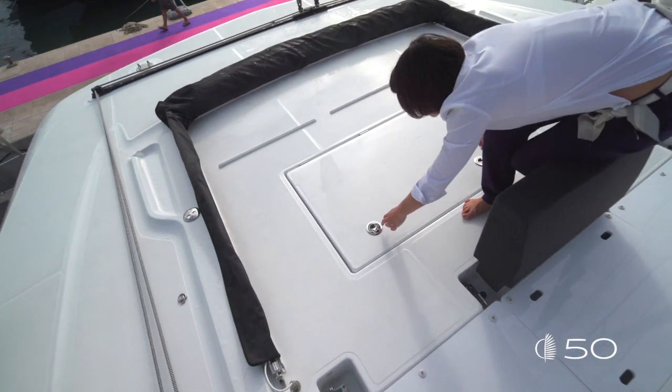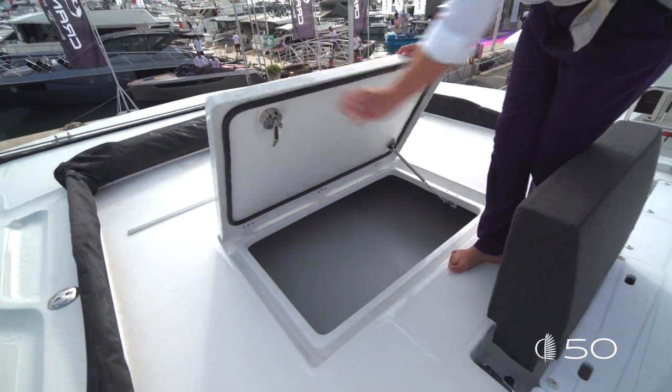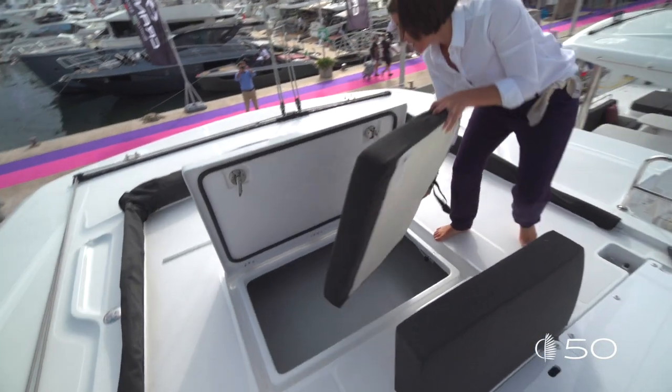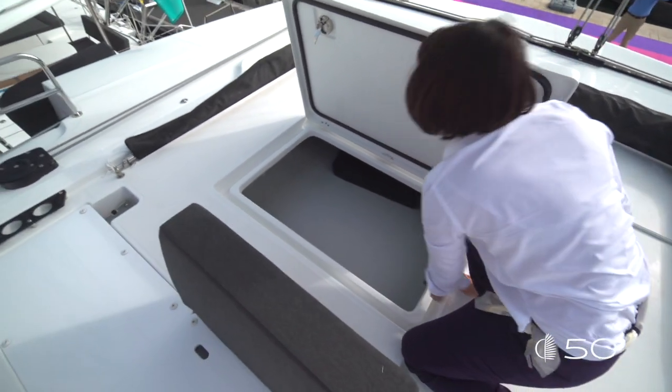Underneath all these large sunbathing surfaces you can find a big edge and a huge amazing storage. All the cushions of the sunbathing area can fit inside — that's a great point. Let's continue our visit and go down to the cockpit.